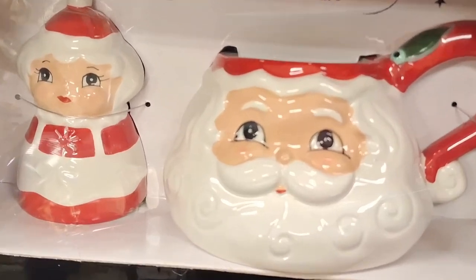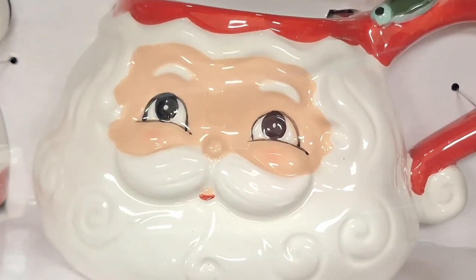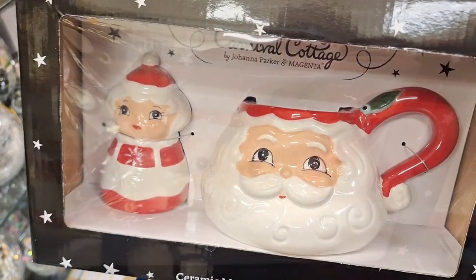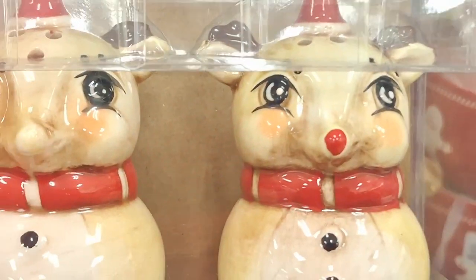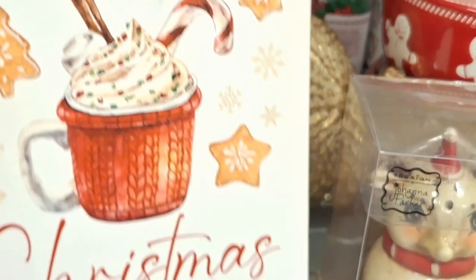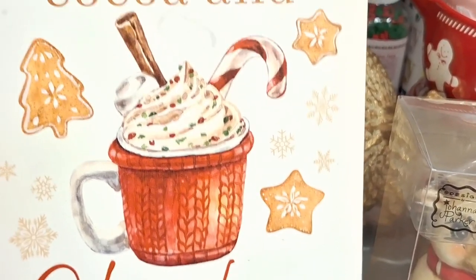At Marshall's they have these beauties — I wanted these cutie pies, they're so cute. I didn't pick them up because I've been spending quite a pretty penny there, so I had to cool it. But look at these salt and pepper shakers — I don't think that $17 label is right, I think they misprinted it.